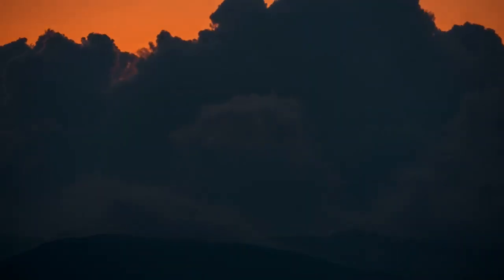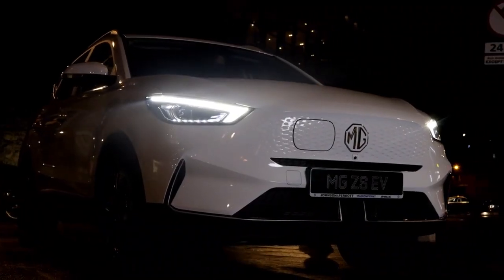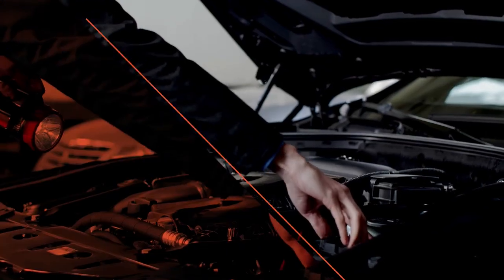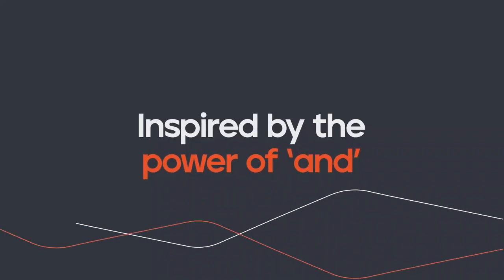Rest easy, knowing this car has had a full multi-point health and safety check and comes with a comprehensive warranty. Don't miss out on this incredible vehicle. Call us or visit jpmg.ie for more information.